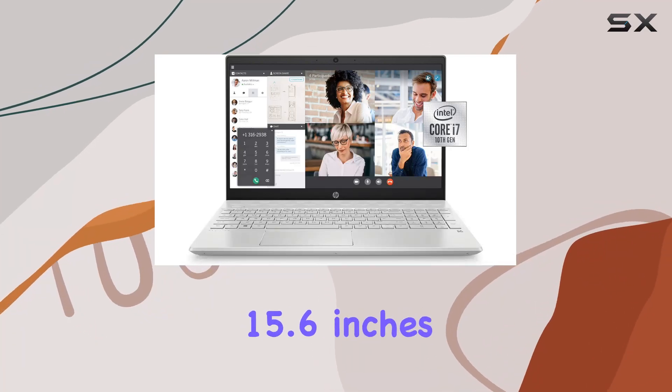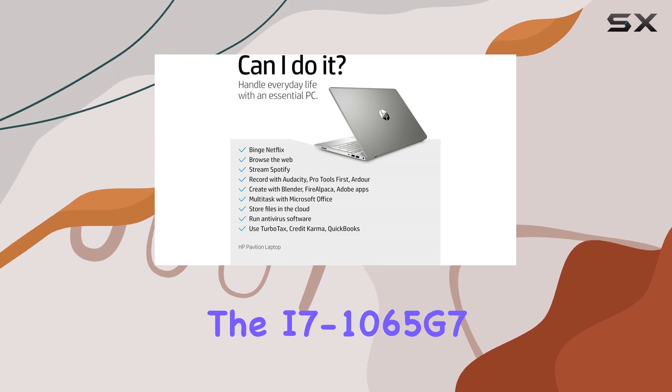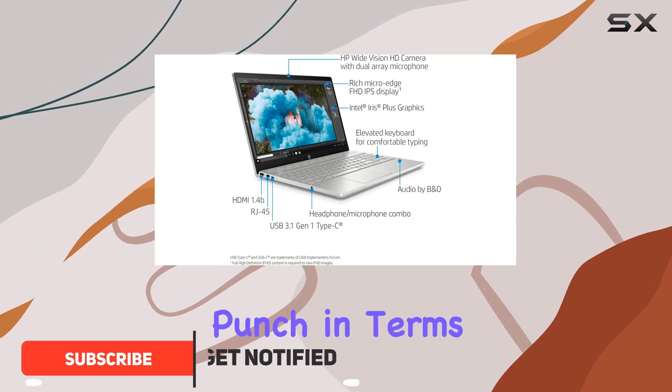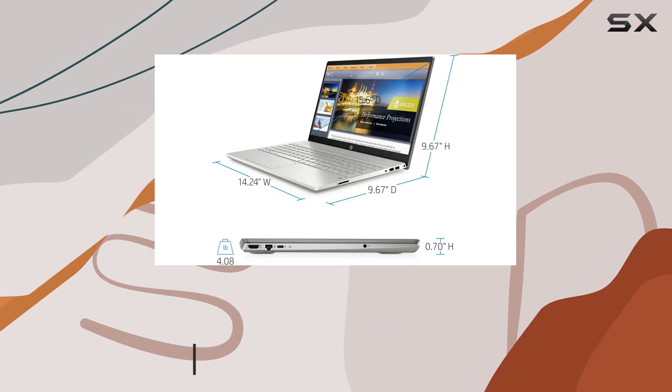The HP Pavilion 15.6-inch FHD laptop with the i7-1065G7 processor, 16 gigabytes of RAM, and a 512 gigabytes SSD packs a punch in terms of power and performance. Let's dive into what makes this renewed Pavilion laptop stand out.